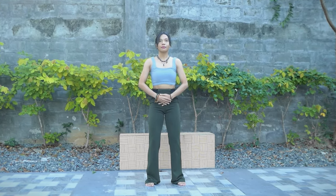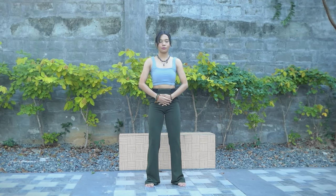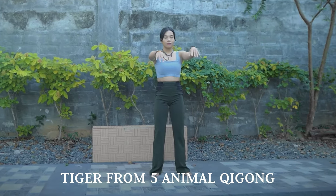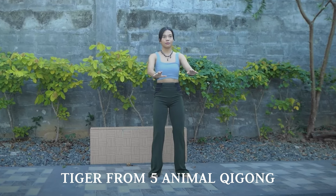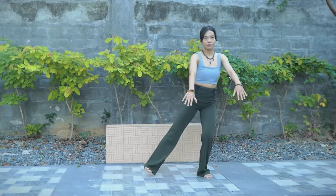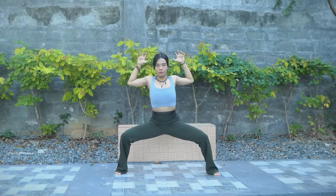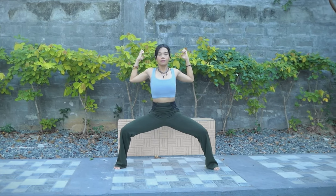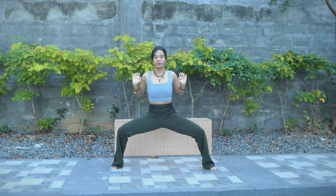Now put your hands in your lower Dantian and start to connect again with your life source. For the next round, you can either stay here in your Zhanzhuang with your hands in the lower Dantian, or feel free to relax as I show you the Tiger Qigong. The Tiger is a very powerful Qigong exercise — it connects with the metal element and the lung organ. It is known to release excess grief and bring in joy and happiness. Through this Qigong exercise, we release any toxins and stagnations in the lungs, bringing in more flow and energy to help our immune system become stronger.